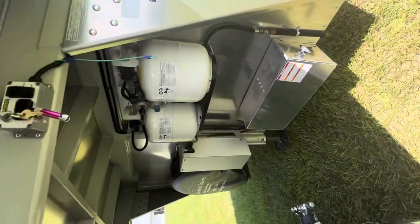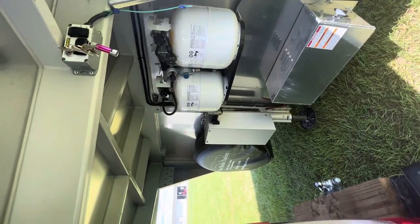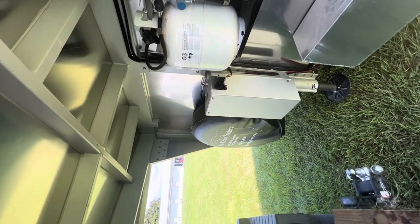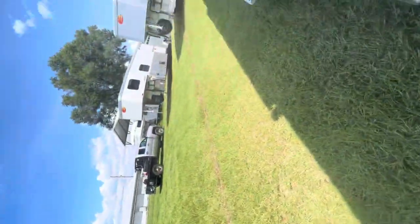All of these trailers have dual batteries in a battery box, dual propane tanks, and they are hydraulic jacks with a full-size matching spare. So we'll sneak through here and go into the living quarters.